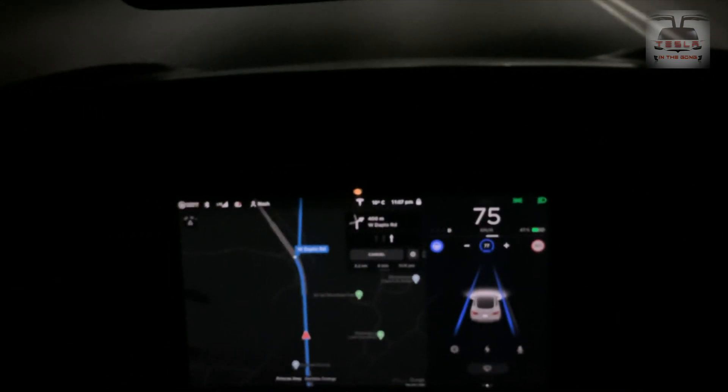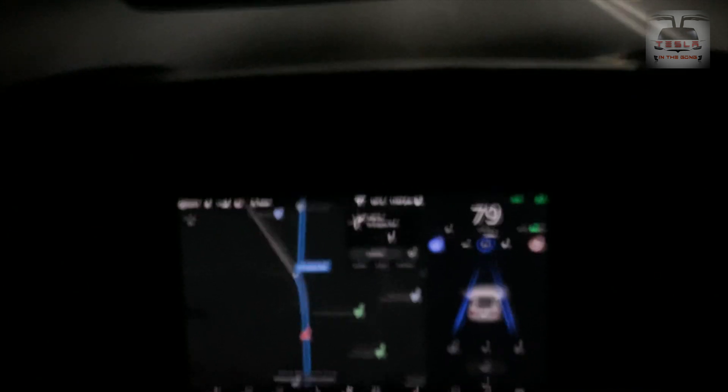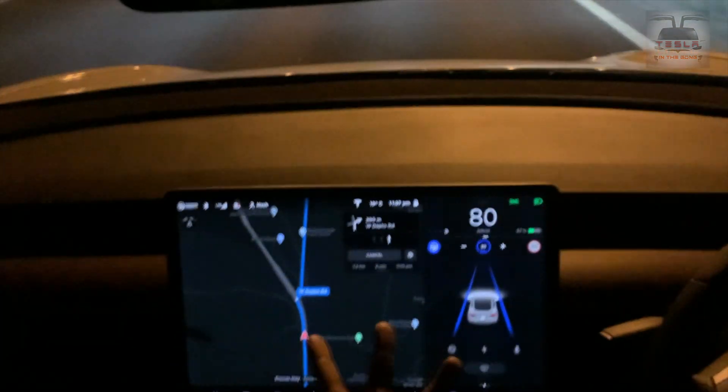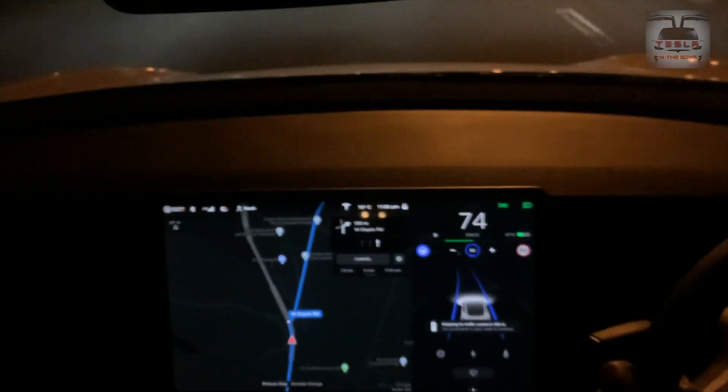There's a pro tip: if you're running low on battery charge but it's a cold day, instead of turning on the heating system, you can just use the seat heater, which is more than sufficient to warm the car as well. It's really good — it's helped me multiple times.